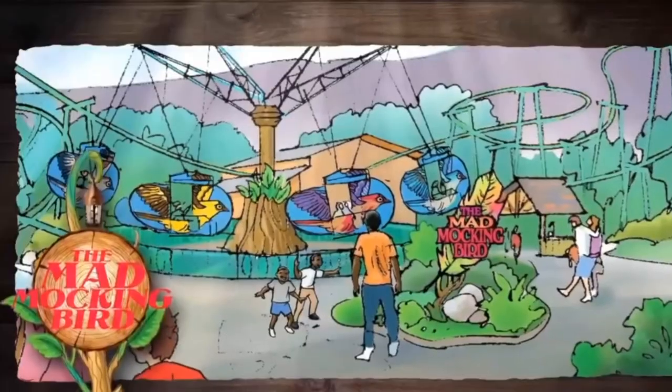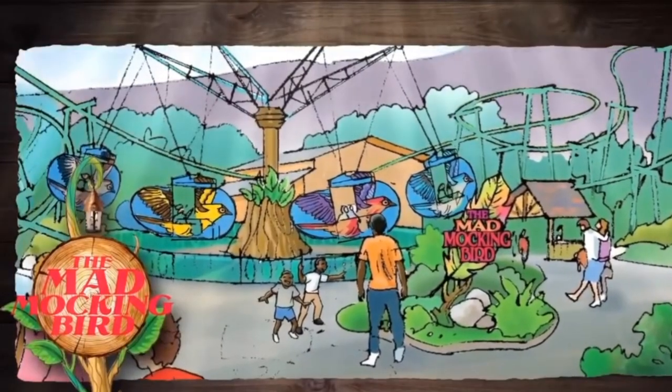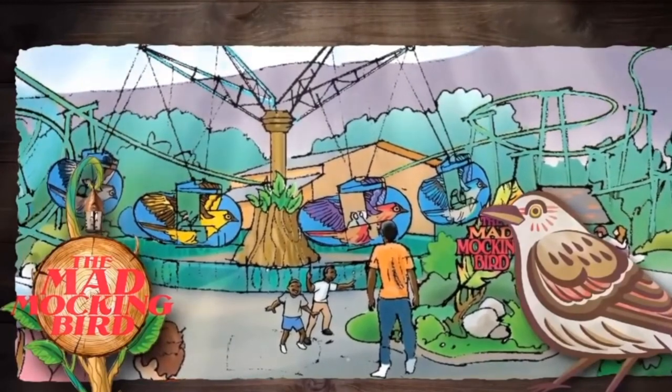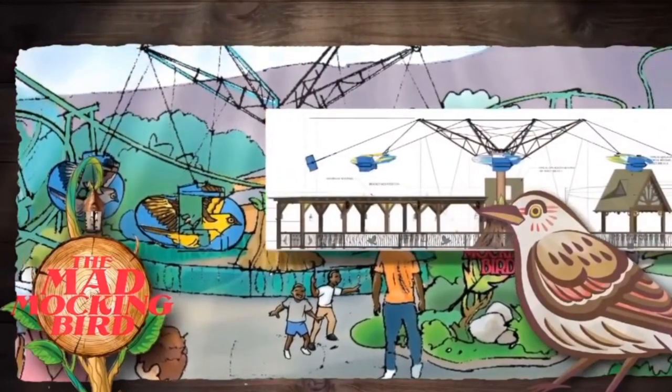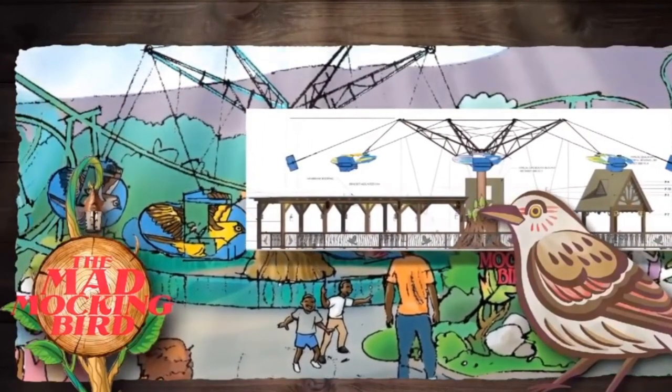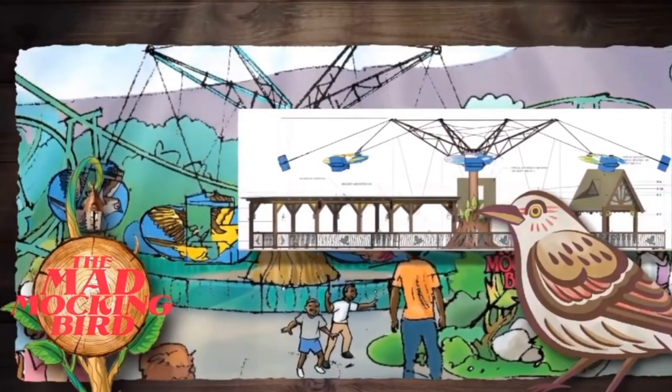The Mad Mockingbird chases parents and kids on the wings of Tennessee's state bird around and around. This flying scooter ride allows guests to control their own ride experience, swinging a sail as the birds rush around this high-speed circle.